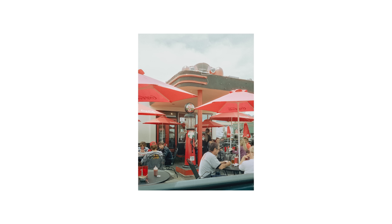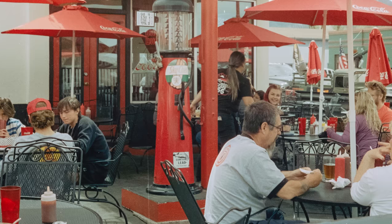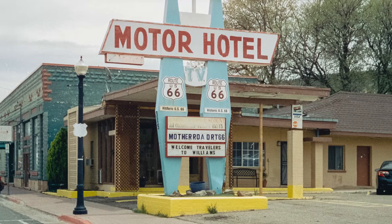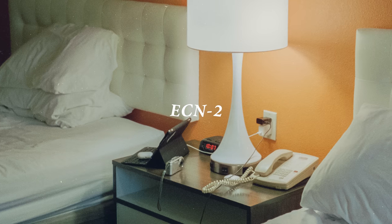One more thing I noticed is that this film appears to be a little more grainy than one would expect from a 50 ISO film. I think that might be because it was designed to be developed in ECN-2 chemicals and not C-41. From what I've heard from others, ECN-2 is kind of like the meat lovers combo to C-41's pineapple pizza.